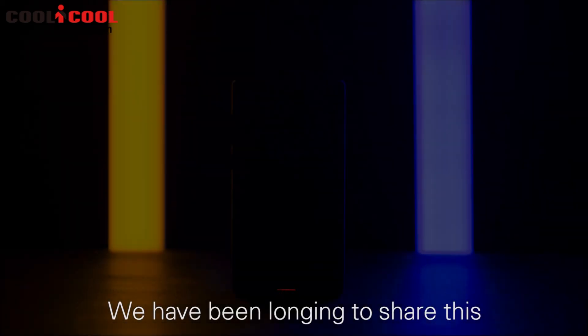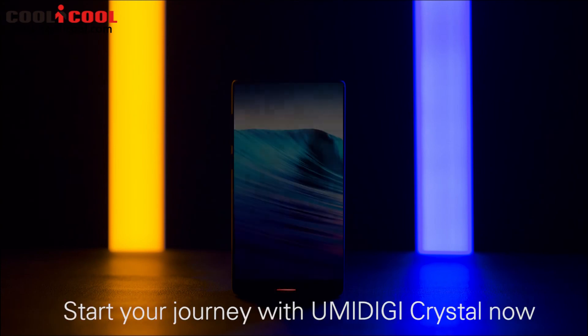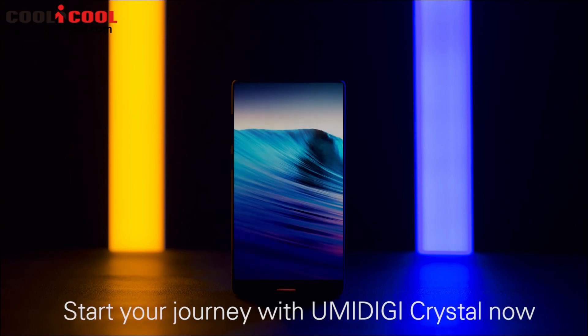We have been longing to share this magical experience with you. Start your journey with the UMIDIGI CRYSTAL now.